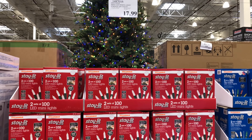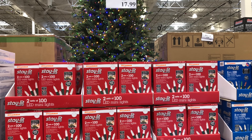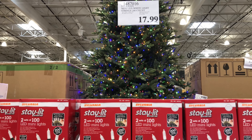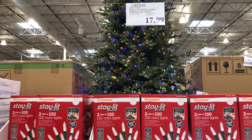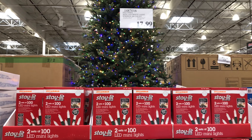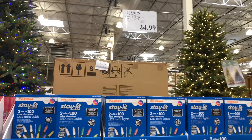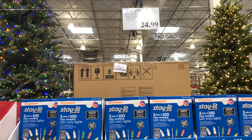They come with a six hour timer. We also have the GE nine foot glitter gem garland. Looks really, really nice. Nine foot length, you can connect up to four sets, and this is for indoor use only.